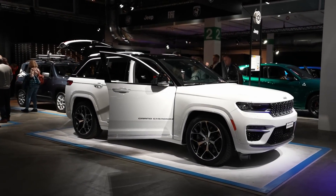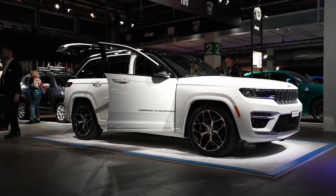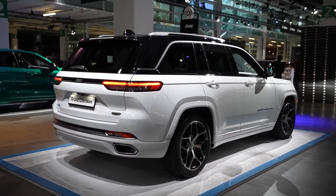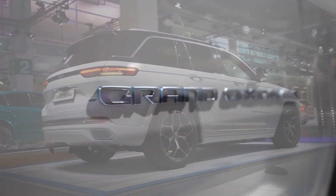The Limited comes standard with leather upholstery, a power-operated rear liftgate, heated front and rear seats, power-adjustable front seats, interior ambient lighting, automatic high-beam headlamps, remote start, and more.